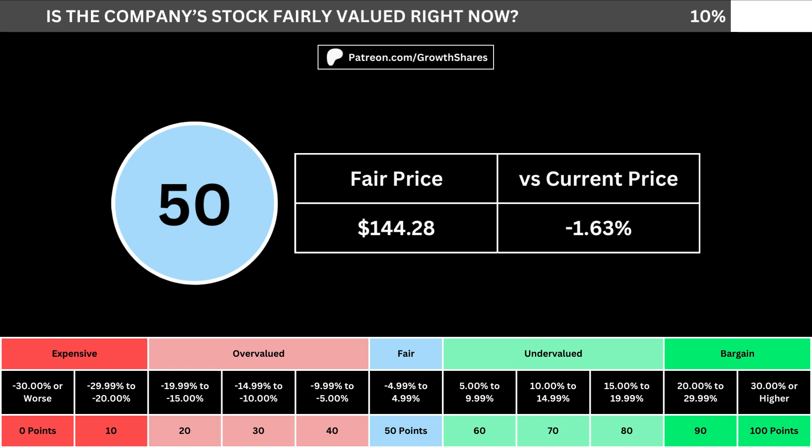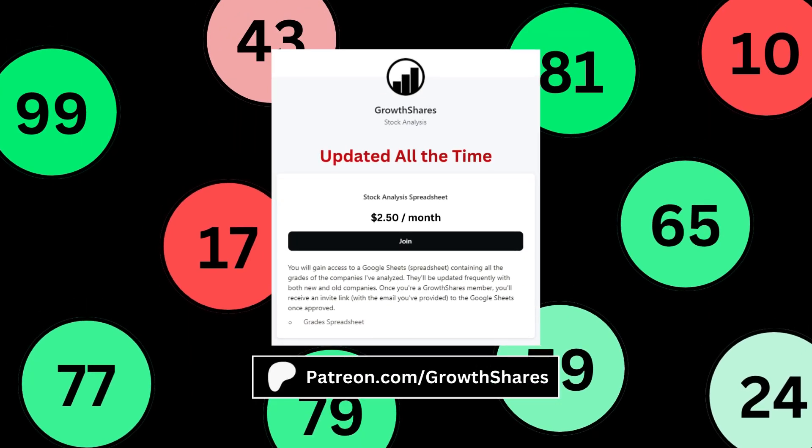When we compare those numbers with the table below, we can see where the company's stock lies in its intrinsic value spectrum right now. Before we get to the final grade, join my Patreon and get access to every company I've analyzed so you can compare between all your favorite stocks.